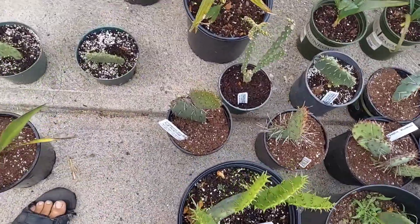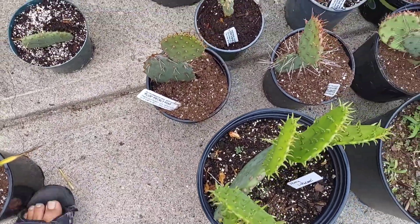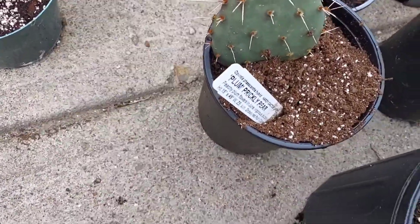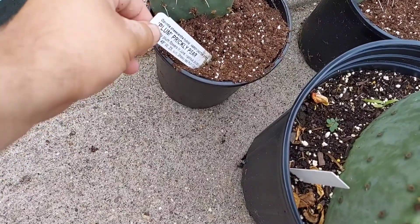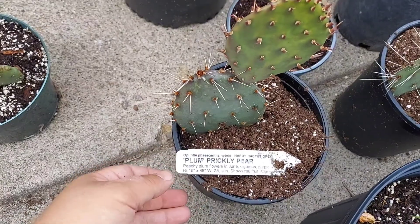One of the main ones I have a lot of success with are Opuntia ficus-indica and Opuntia ficus-indica hybrids and cultivars. This one's an Opuntia ficus-indica plum.